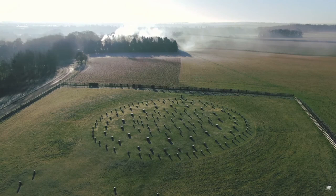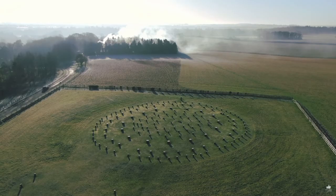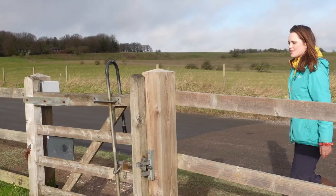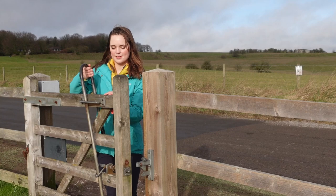Of course wood doesn't last that long, so instead, to represent all of these posts, we have these lovely concrete pillars. It's not the same and it's not amazing like the original stones at Stonehenge, but it is something.